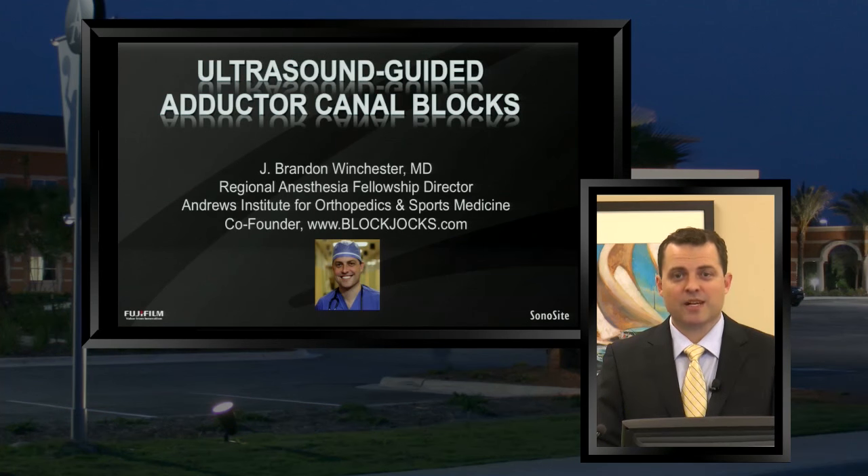Hello everybody and welcome to today's webinar. My name is Brandon Winchester and we are streaming live here today from the Andrews Institute, where I am the Regional Anesthesia Fellowship Director. I'm also the co-founder of BlockJox.com, which is an ultrasound-guided regional anesthesia education website. Today I'm going to be talking to you all about ultrasound-guided adductor canal nerve blocks.